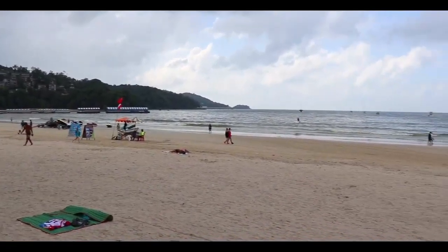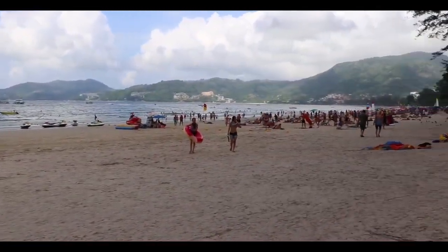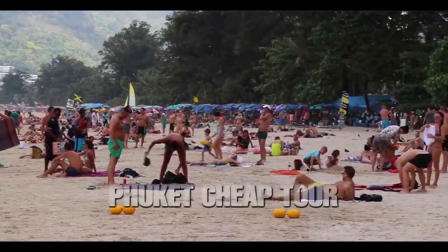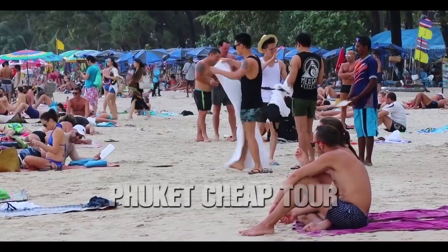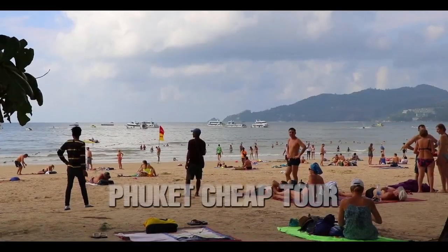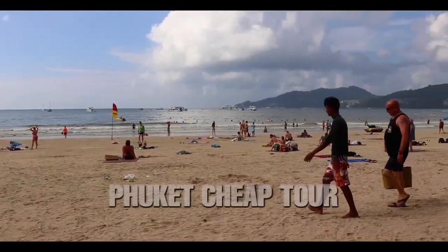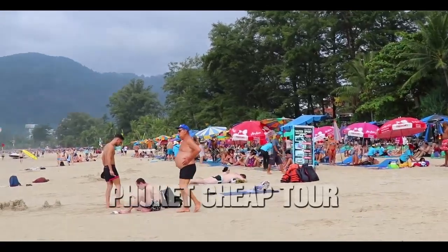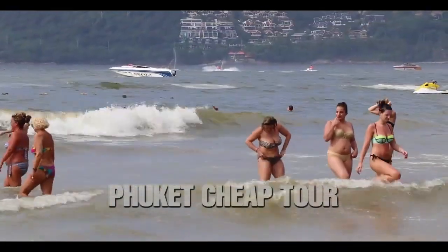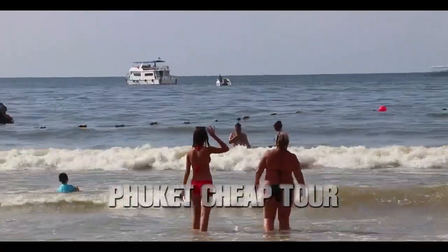It's generally accepted to say that Patong is divided into three lines. The first line is of course the beach itself. Let's be honest — although there are usually quite a lot of tourists here, Patong is not very suitable for a beach vacation. The water is murky and after bad weather you do not even want to go into the sea.